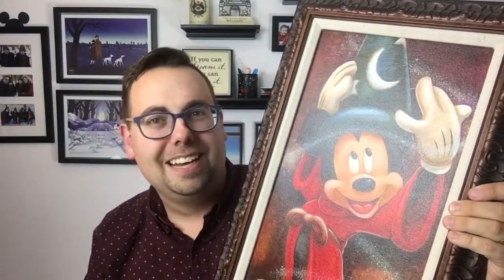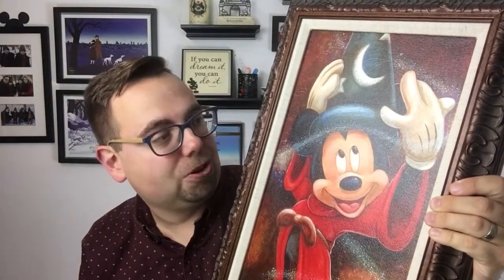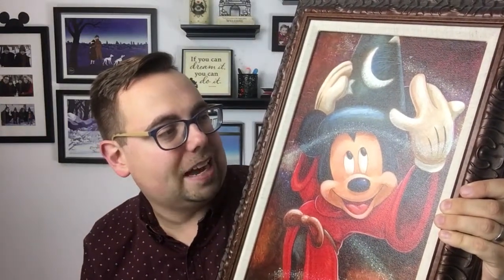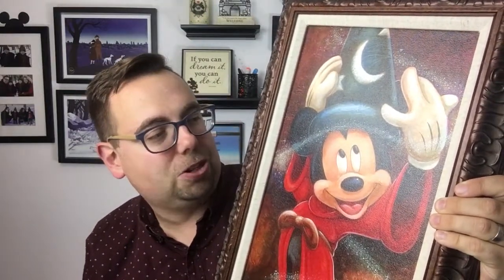Looking back, I kind of wish we had gotten something a little more exclusive to the ships — something more cruise-oriented — but it was our first piece of art. Ever since then, we decided every time we go to the Disney parks we're going to get a piece of art to remember the trip. For our second piece, when we went to Disney World a year ago, we looked through the Art of Disney at Disney Springs, in Magic Kingdom, and at Epcot.